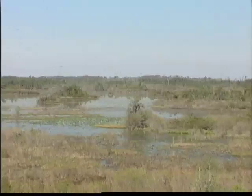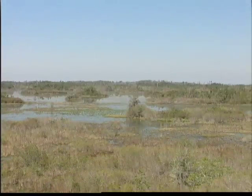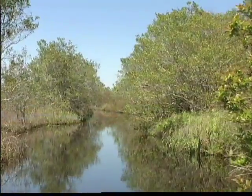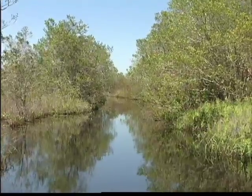He says sediment collected around the edges of the wetland but never reached the middle where the thick, pure organic deposits collected. The Okefenokee Swamp and Lake Complex in Georgia provides a current example of such a system.